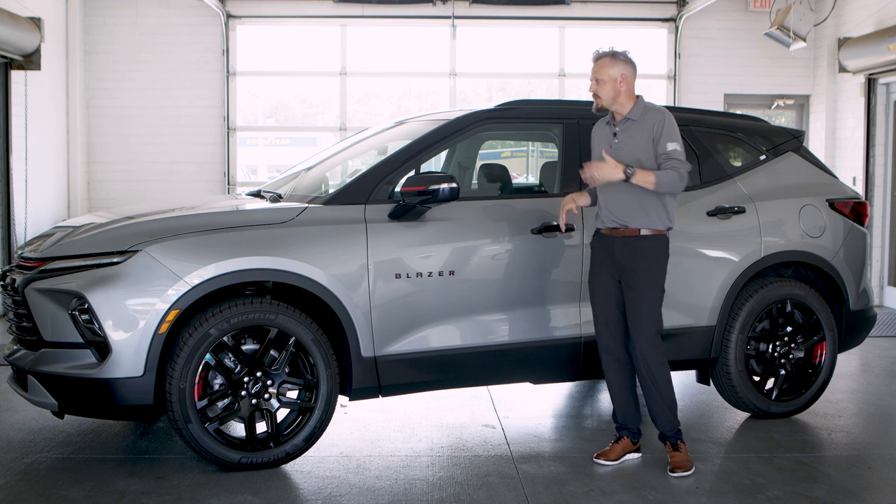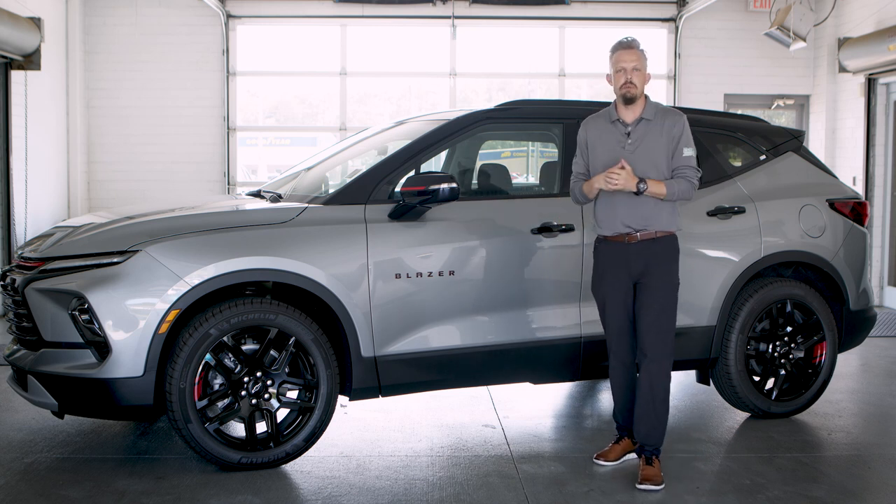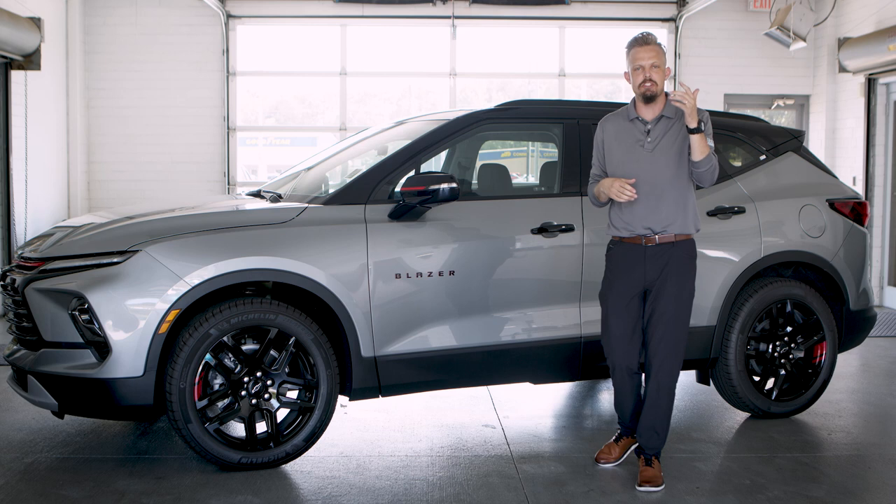These days we're all trying to keep our costs low, so if you come by and check out this vehicle or any of the other vehicles we have on our lot, we'd love to help you out. Shop our selection today.